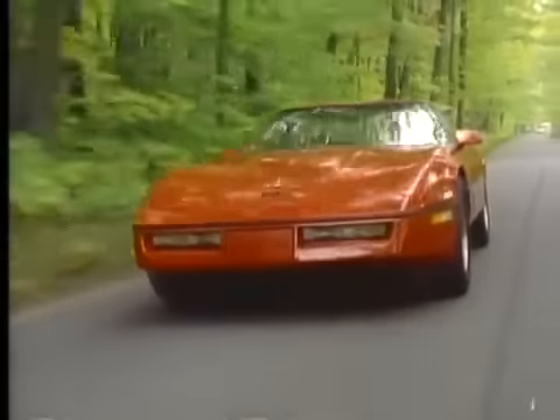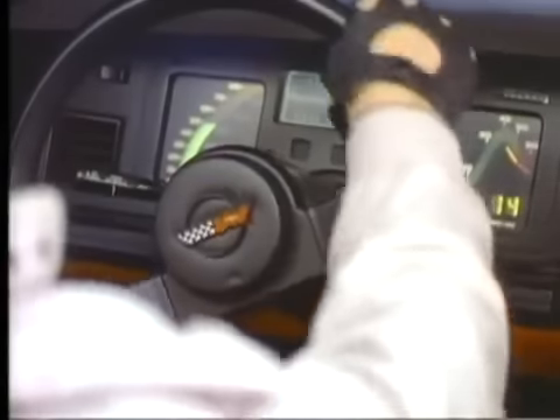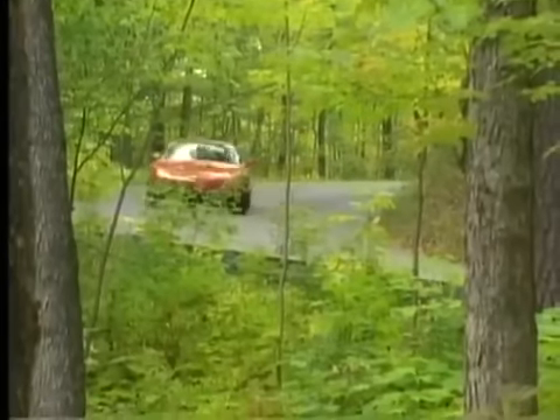The result is a sports car that becomes a virtual extension of the driver, instantly responding to every input — quickly, predictably, and with remarkable cornering stiffness. A closer look at the design and technology in the new Corvette should convince anyone it's the best Corvette ever.